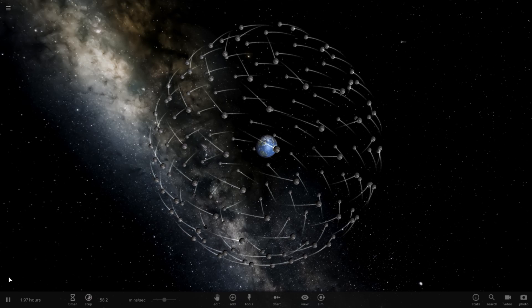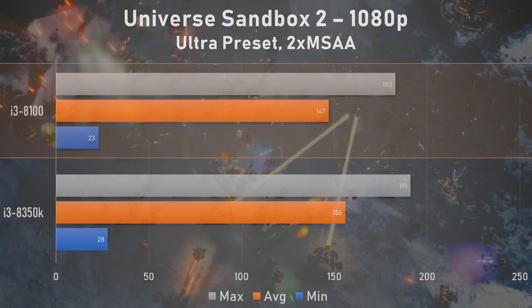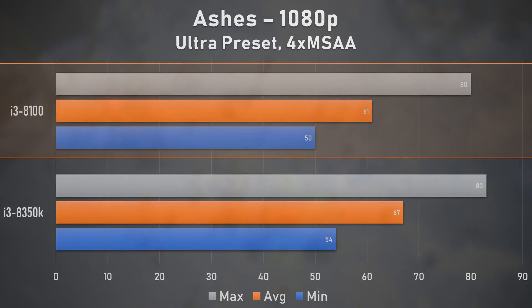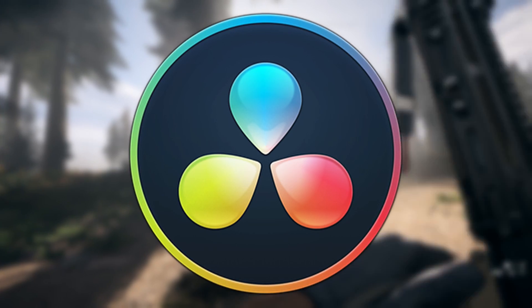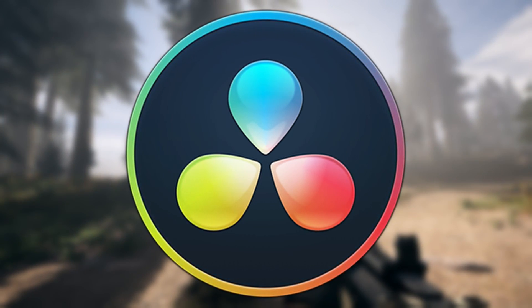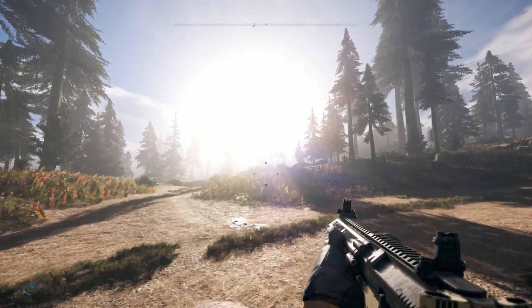Our Universe Sandbox 2 bench run proved this chip is more than capable for general computing usage, closing the performance gap to only 6%. Ashes of the Singularity also closed in on the i3-8350K, sitting only 9% behind the more premium tier offering. So when it comes to productivity use cases, the i3-8100 doesn't seem too terrible, though it's beat out by its more powerful sibling. Most of us won't be using it for video editing anyway — its primary marketed purpose is gaming.